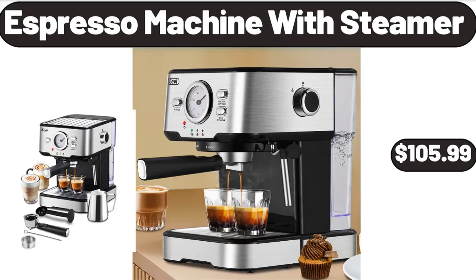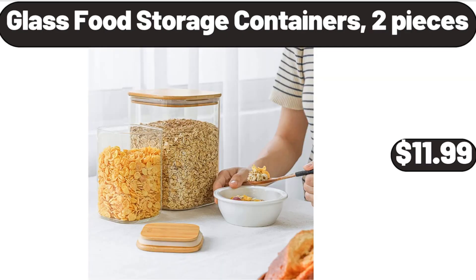Espresso Machine with Steamer, $105.99. Glass Food Storage Containers, 2 Pieces, $11.99.